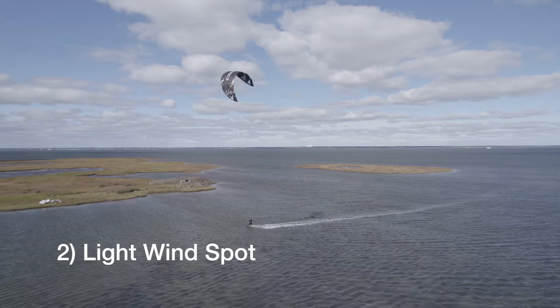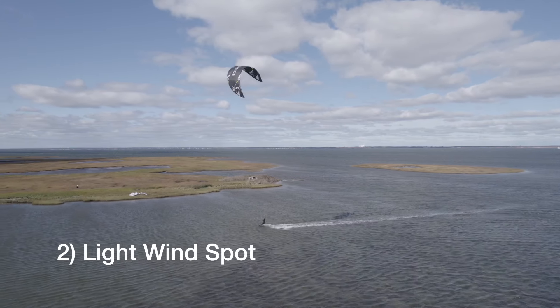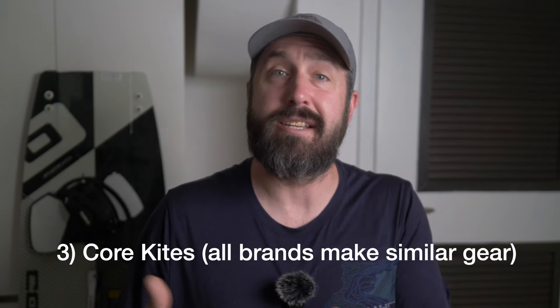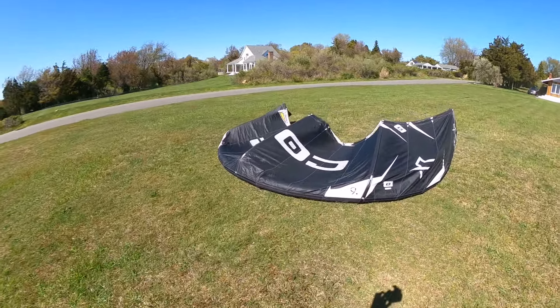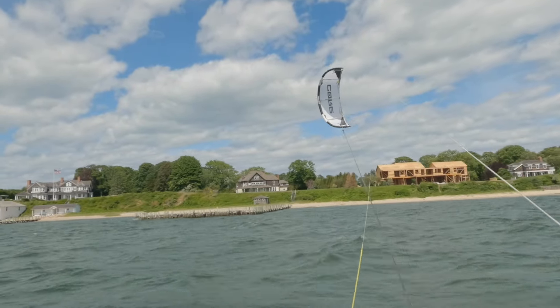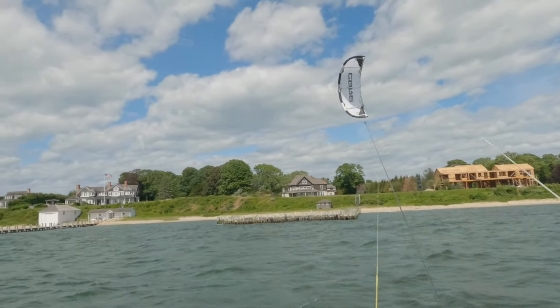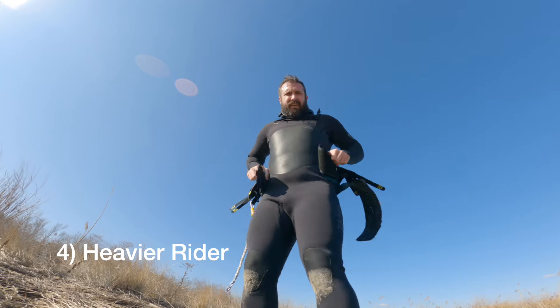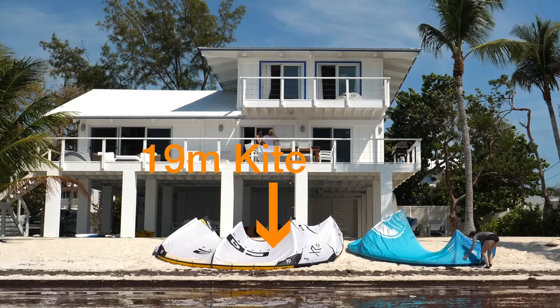Outside of that, I'm in a light wind spot, so I need bigger kites. I'm in a spot that can get really gusty, so stable kites that can handle those gusts are going to make a new rider more confident. I'm primarily going to be recommending Core kites — that's what I'm familiar with. All the major kite brands are making really good gear these days, so you can probably find a similar kite. I'm on the heavier side at 230 pounds, so I'll be talking about big kites.